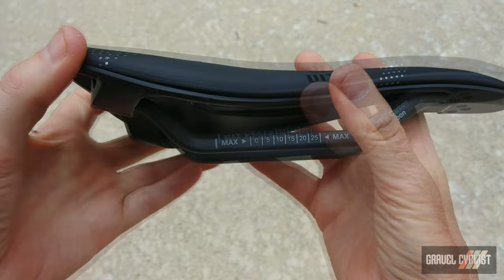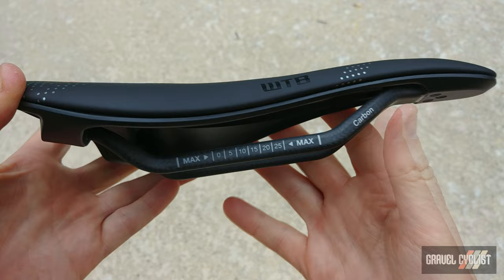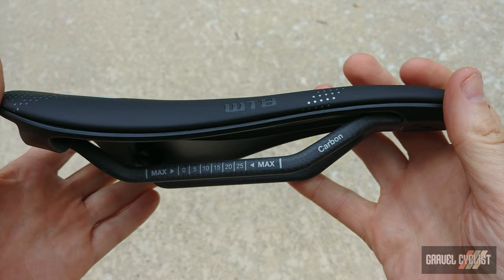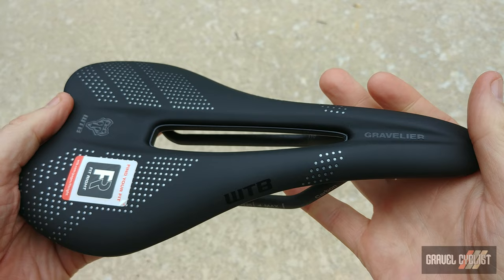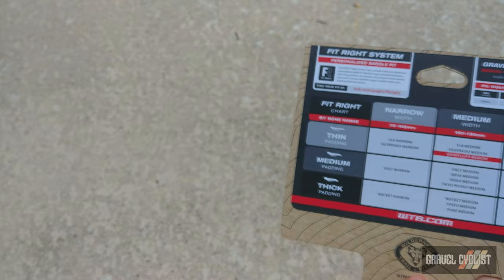There are four different types of rail. This happens to be the top-tier model, being carbon. There's also titanium. Both of these models feature the DNA padding, whilst the model with stainless steel features a different padding, and there's also a Chromoly version as well. The DNA padding, which is the highest performance option, apparently holds its shape incredibly well to provide unbeatable comfort.